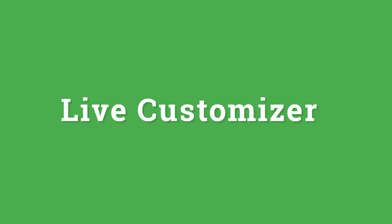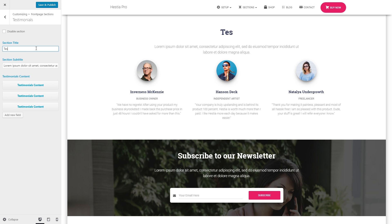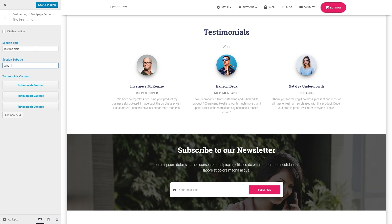Full support for the WordPress Live Customizer. You can adjust the way your website looks and see the changes in real time. No need to refresh the page over and over.